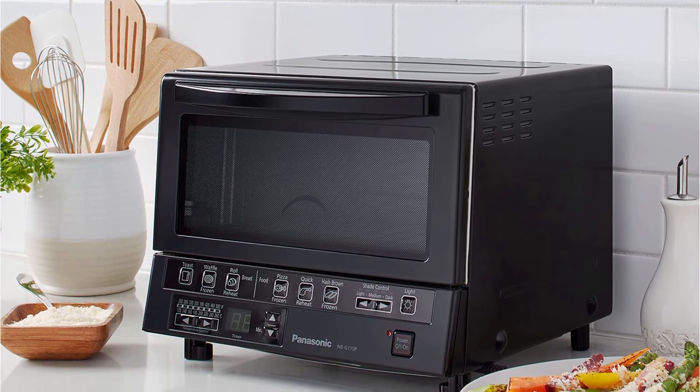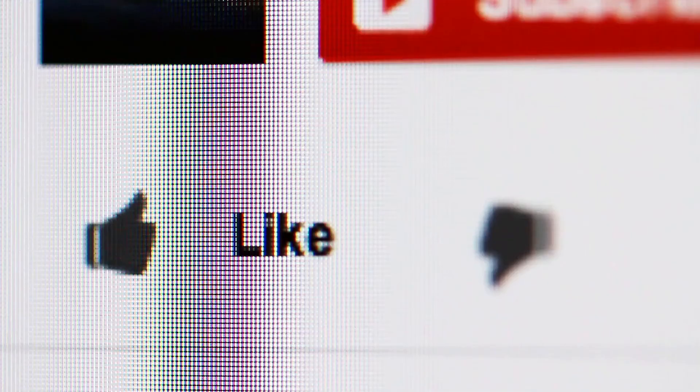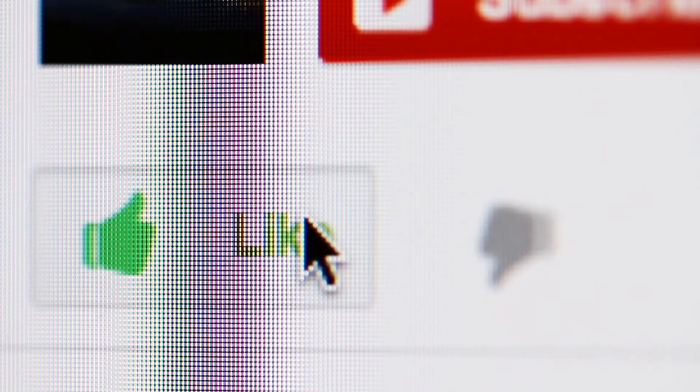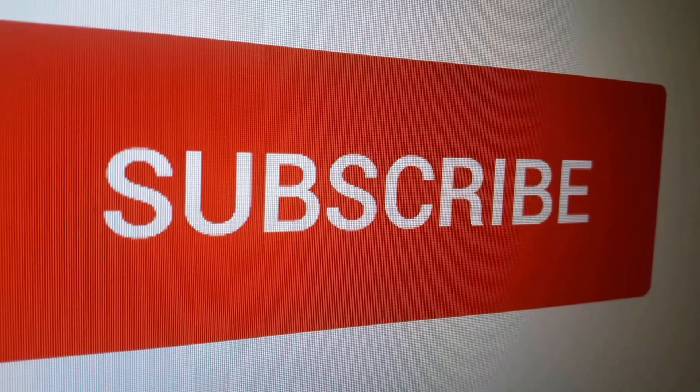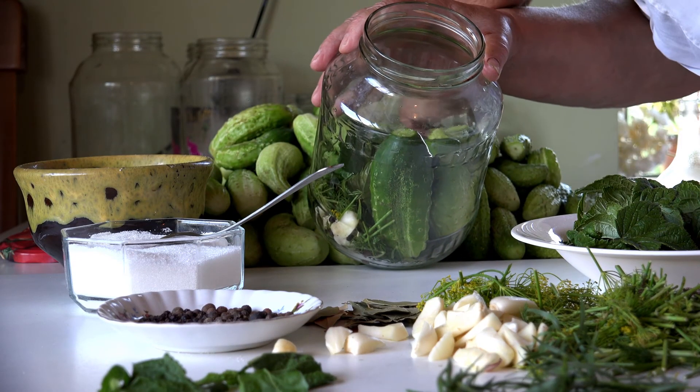If you found a particular toaster oven model interesting, click the link in the description box to see more. Thanks for watching — if you found this video useful, like it to let us know or write a comment below. To stay updated on all the latest in home and kitchen products, remember to click the subscribe button.